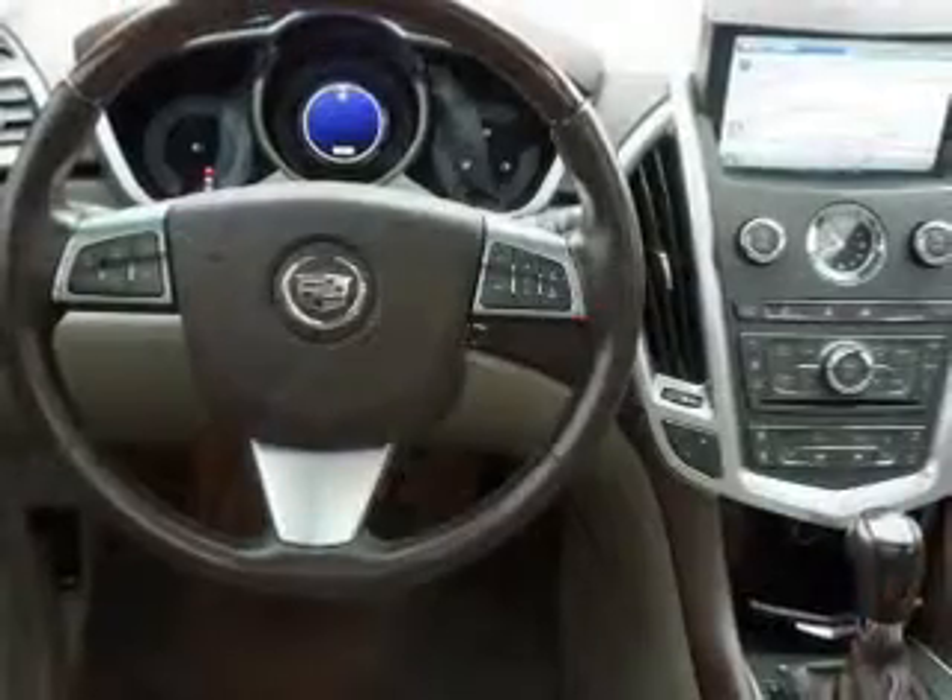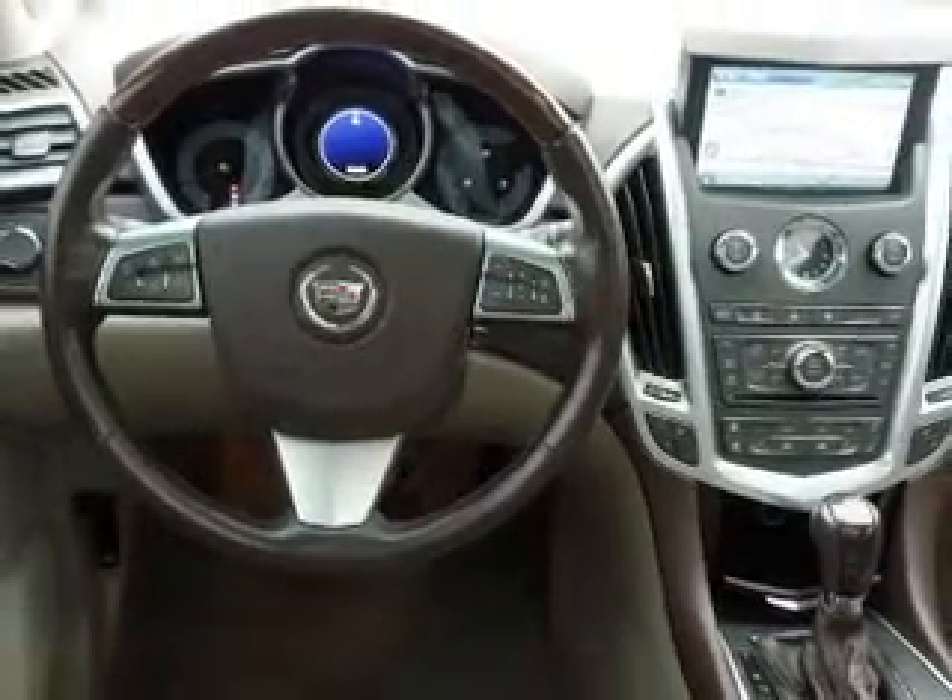Inside you'll find a heated steering wheel, leather seats, heated seats, an auxiliary input, remote start, steering wheel controls, automatic climate control, curtain head airbags, front airbags, and side airbags.